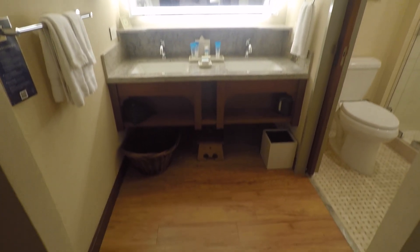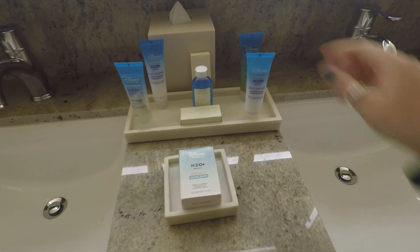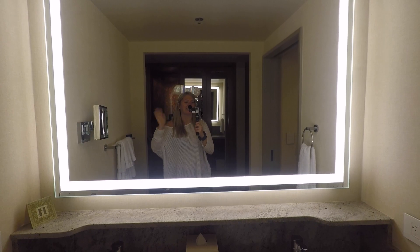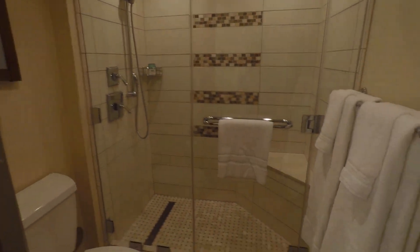And then the bathroom has two sinks. And the H2O products — I didn't know they had that at Disneyland too. And there's a light-up mirror! So fancy. They just redid and remodeled these rooms.